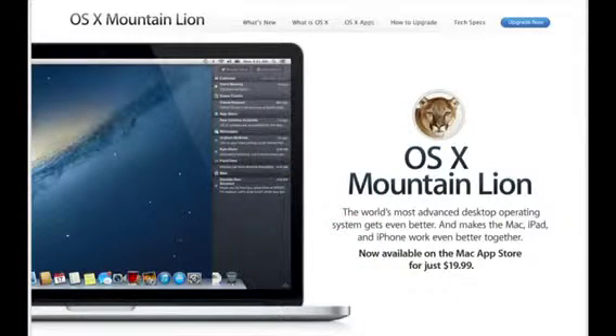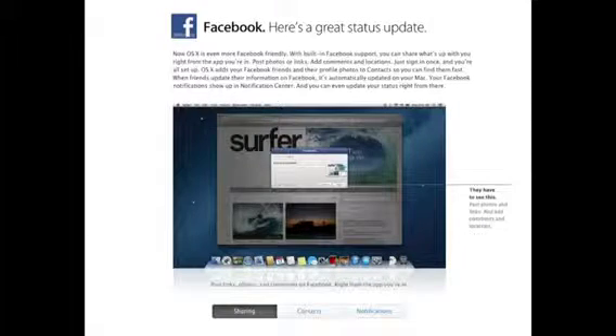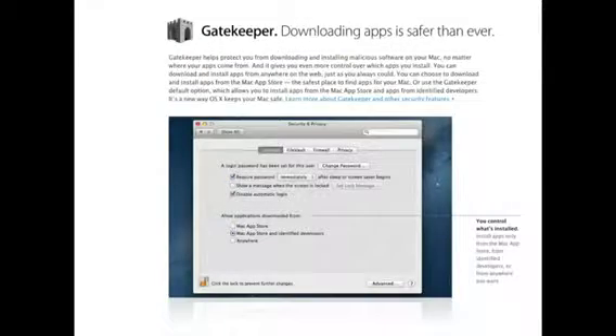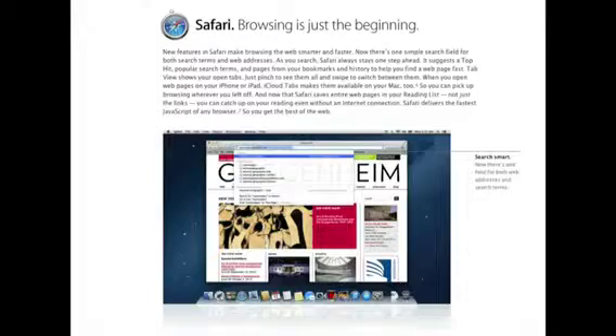OS X Mountain Lion brought a lot more iOS to the Mac, including a Notification Center, AirPlay Mirroring, Twitter and Facebook Integration, Share Sheets, Game Center, Gatekeeper for stricter app security, Voice Dictation, iMessaging, and updates to Safari which brought iCloud tabs and a unified search bar.